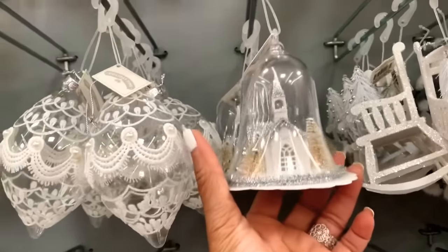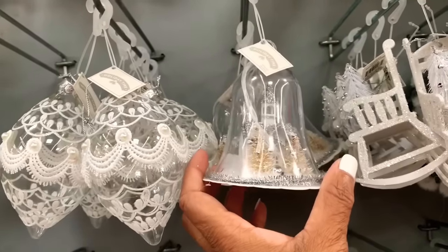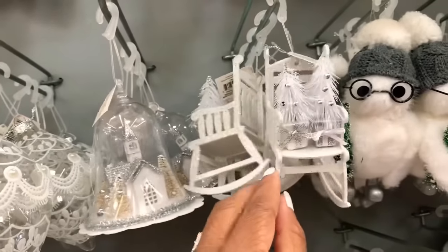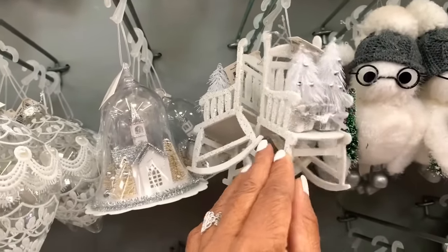Look at this pretty little church right here — it's inside of a globe. And they have these little pretty chairs right here — those are very cute.